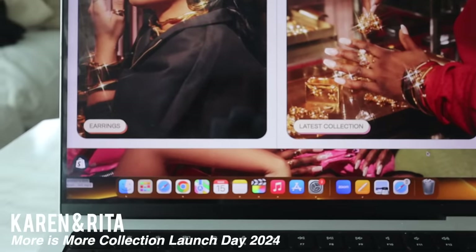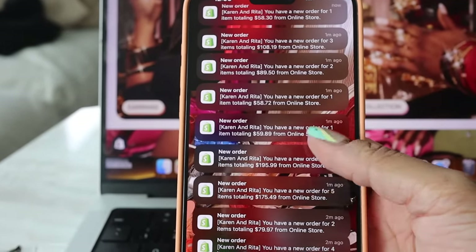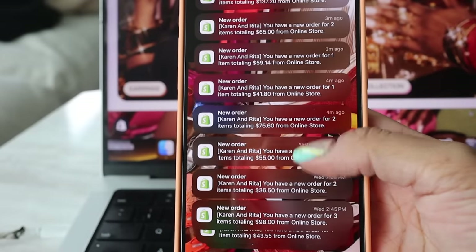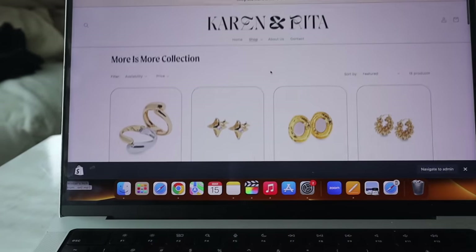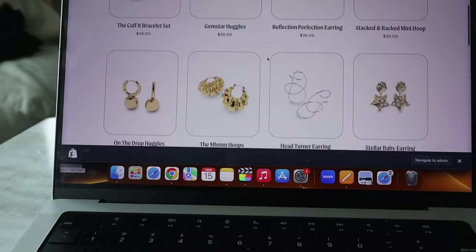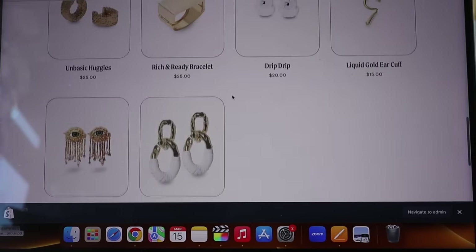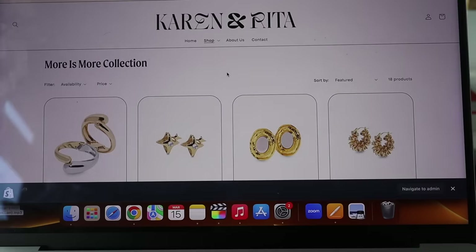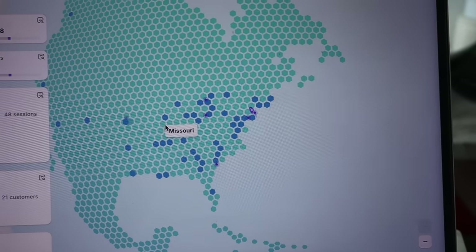Oh my god — so many orders, and it's only been six minutes! This is the new Karen and Rita collection. This collection has been worked on so hard. We worked so hard on this. I'm so excited and proud — I'm just so proud. We should look at how many people are on the site. Bunch of people are on the site!